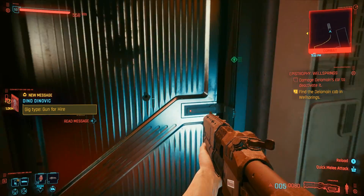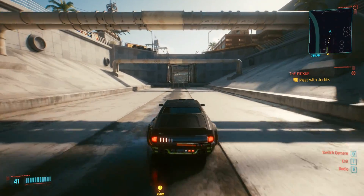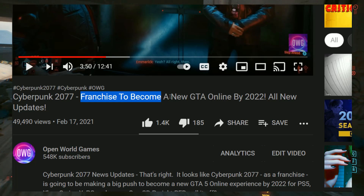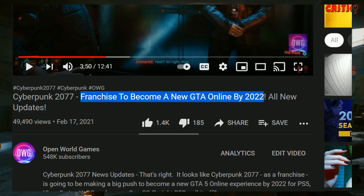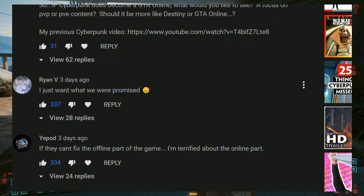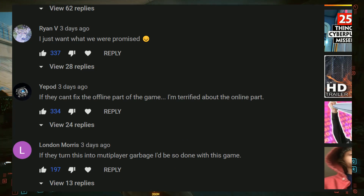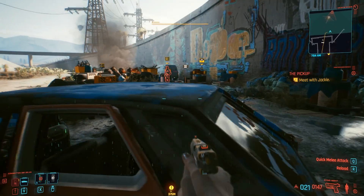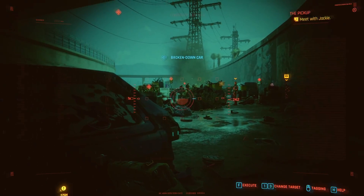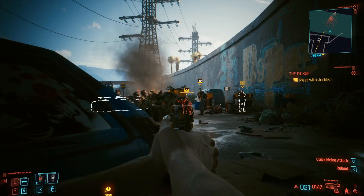Now let's go over your top comments. This was my most recent video: 'Cyberpunk 2077 Franchise to become a new GTA Online by 2022 — all new updates.' Ryan V says, 'I just want what we were promised,' with a sad face. A lot of people just want that single-player experience with all the missing features that haven't shown up yet. We need some sort of blog post telling us if the next patch has been delayed or not — we need to know what's going on with update 1.2.